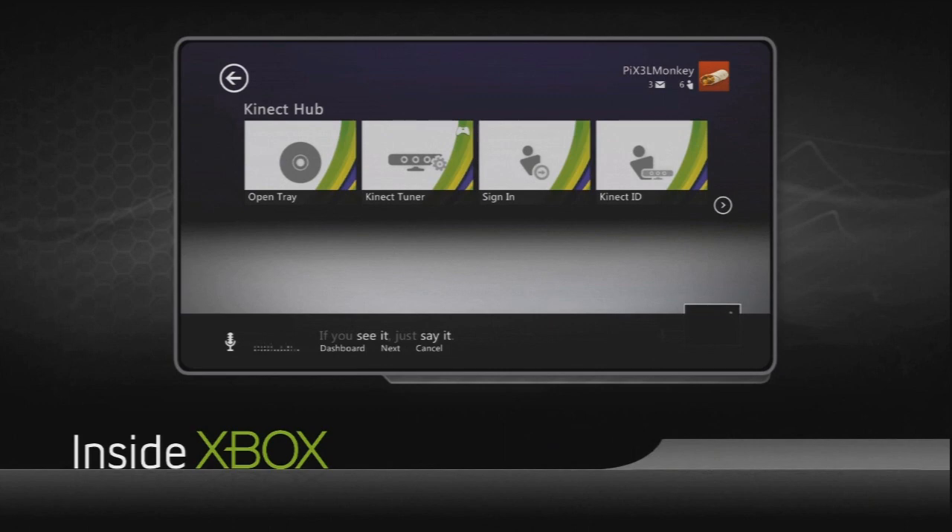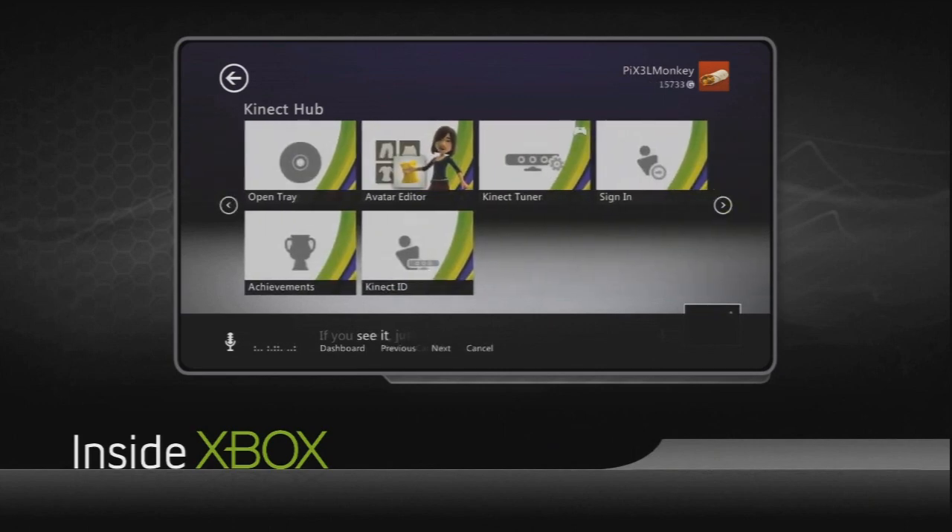And then if you start remembering the commands — for example, 'Xbox sign in' — you can just say that directly and not wait for the menu to pop up.